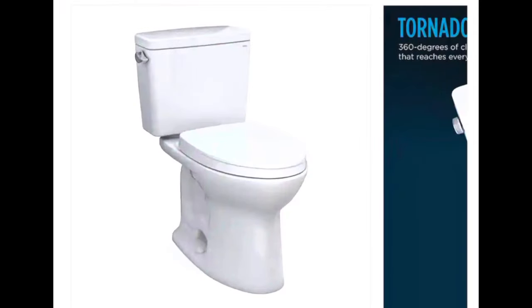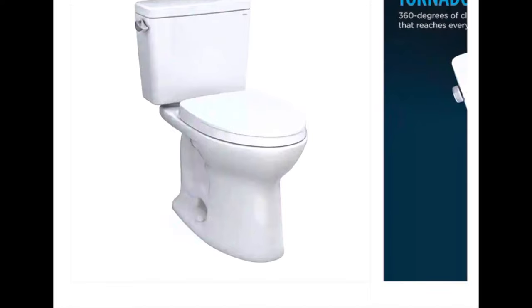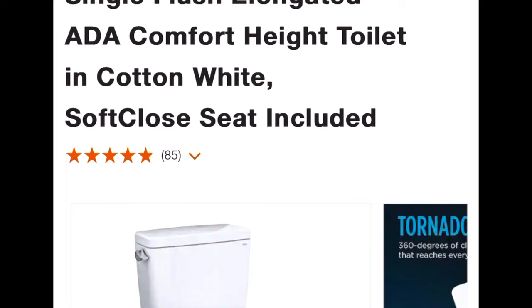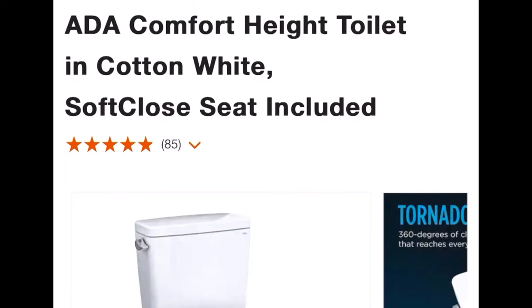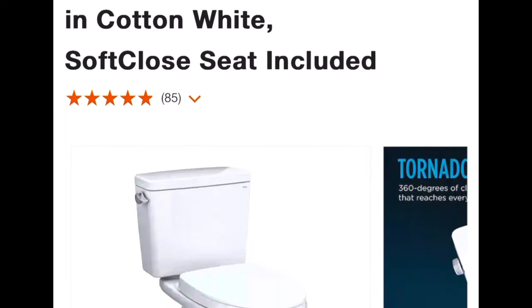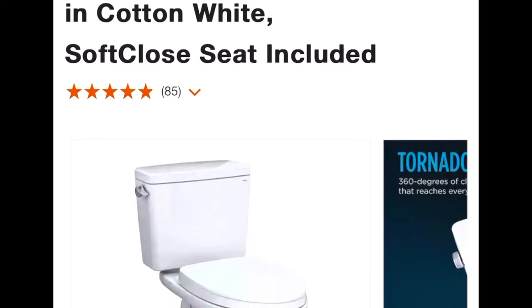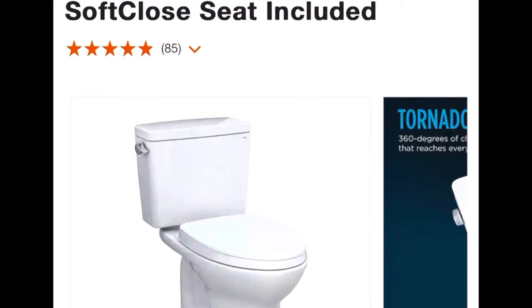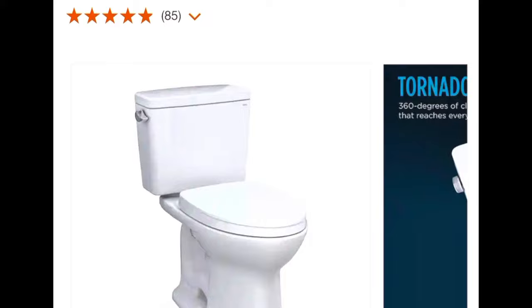I saved the best for last. This last toilet is by Toto — this is the Toto Drake. In my opinion, this is the way to go if you're looking for a new toilet. This particular one is the two-piece 1.6 gallon per flush. This is the taller one — the comfort height or ADA compliant, as they're sometimes called — and this is also the elongated bowl. Both of those features I strongly recommend, and everyone's kind of going with the taller toilets and elongated bowl these days.